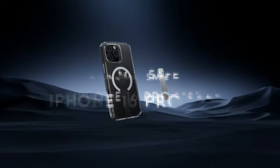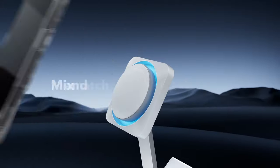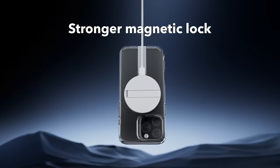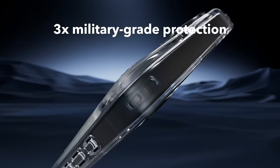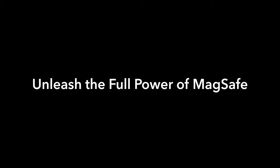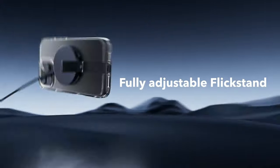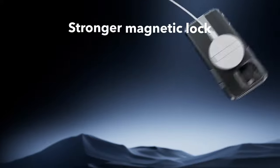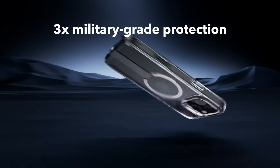On number 9, ESR MagSafe. The ESR MagSafe case for the iPhone 16 Pro Max features a fully adjustable flick stand made from premium aluminum alloy, lab-tested to handle over 3,000 uses. Whether you're FaceTiming, browsing, or watching videos, the flick stand gives you the perfect hands-free angle every time. The stronger magnetic lock with 1,500 grams of holding force ensures your phone stays securely locked for fast, easy wireless charging — no slipping or sliding.